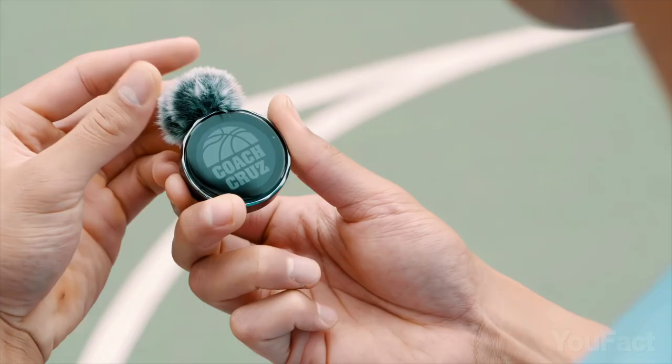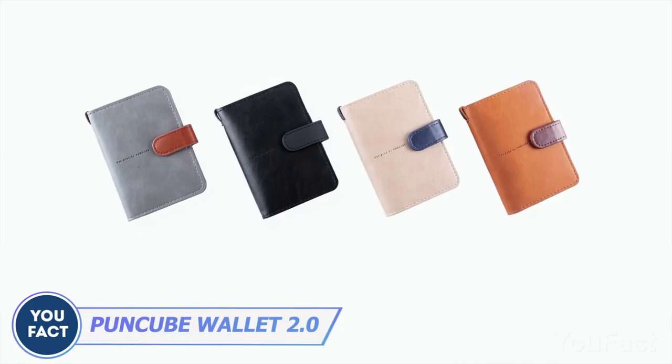Hey there, gadget enthusiasts! Brace yourselves for a mind-blowing lineup of tech wonders that are about to rock your world.